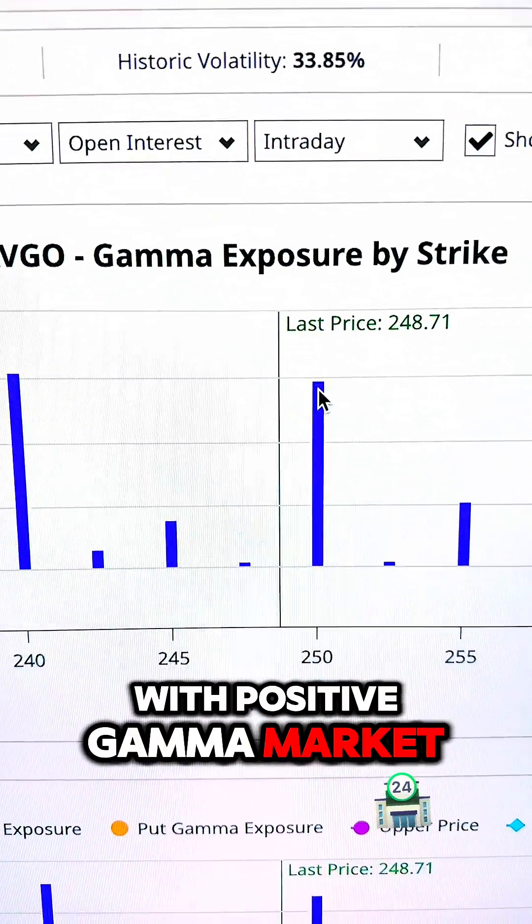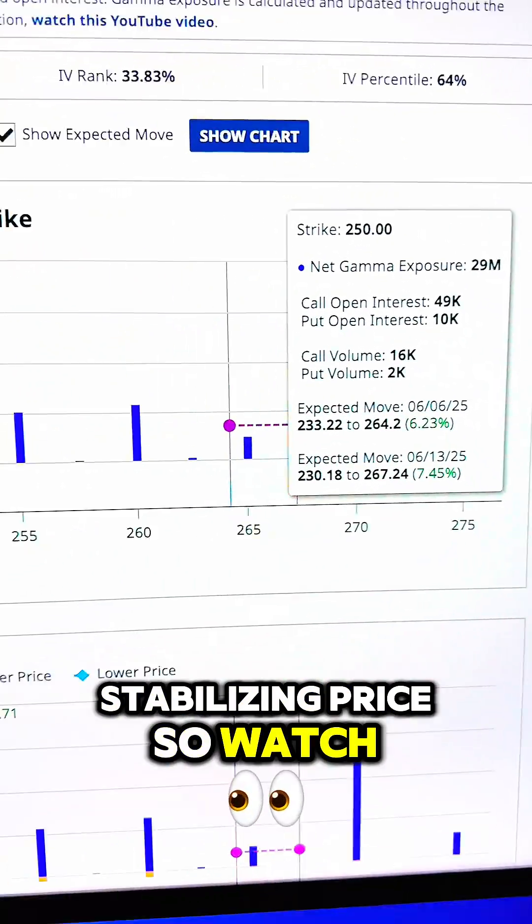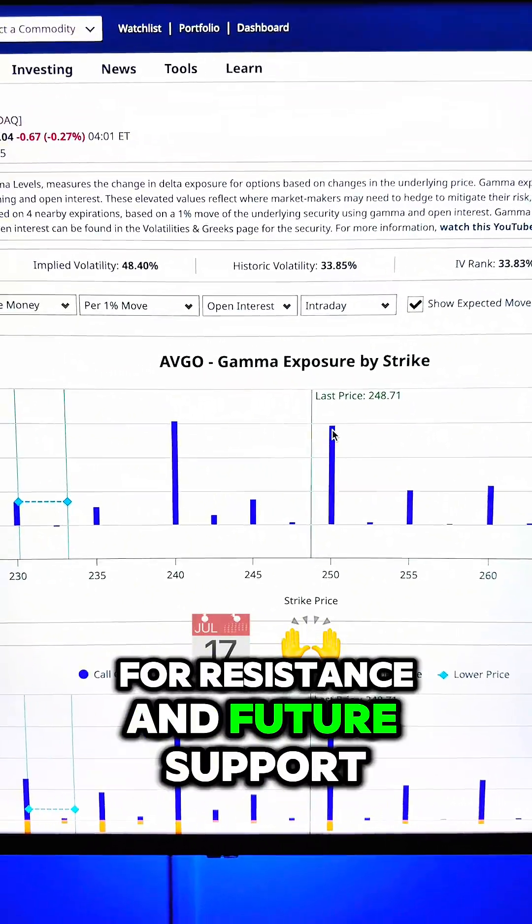With positive Gamma, market makers trade against the move, stabilizing price — so watch for resistance and future support.